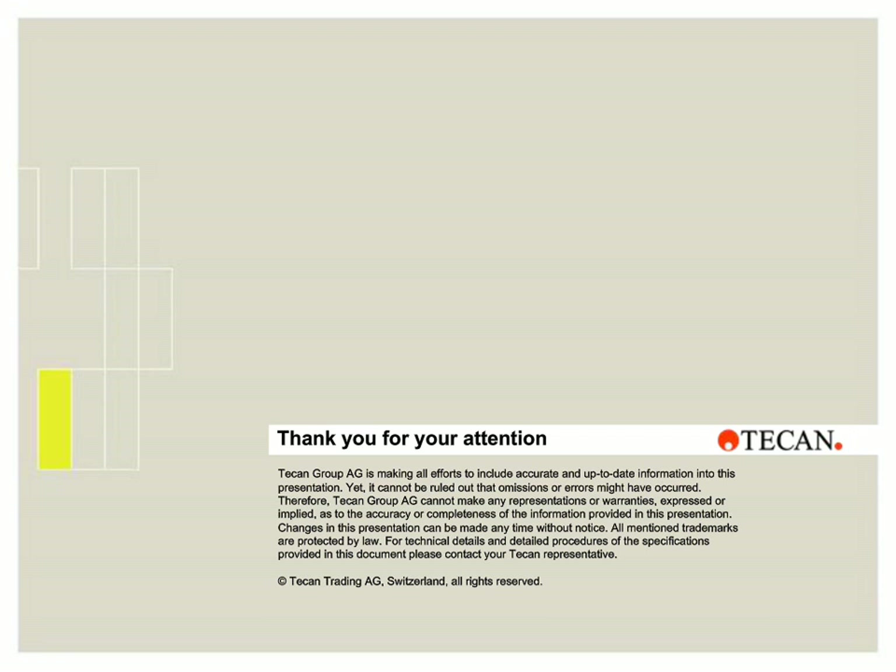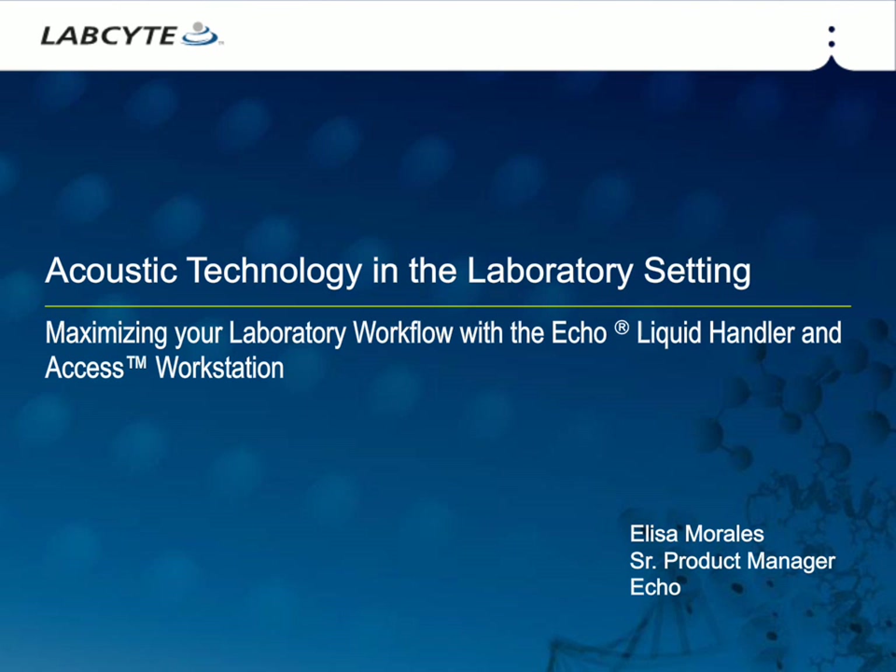Thank you all for your attention. And thank you, Hal. Just a reminder to our viewers that all of our speakers today provide additional resources, accessible through the resource widget at the bottom of your screen. Our final speaker of the day joins us from LabSite. Alyssa Morales is a senior product manager at LabSite. She has worked in the life science industry at companies including GE Healthcare, AIGEN, and Applied Biosystems. Alyssa has a BA in molecular biology and an MA in genetics from Smith College. Hi, everyone. Thank you for listening today. Today I'm going to be talking about using acoustics in the laboratory setting for your liquid handling needs.